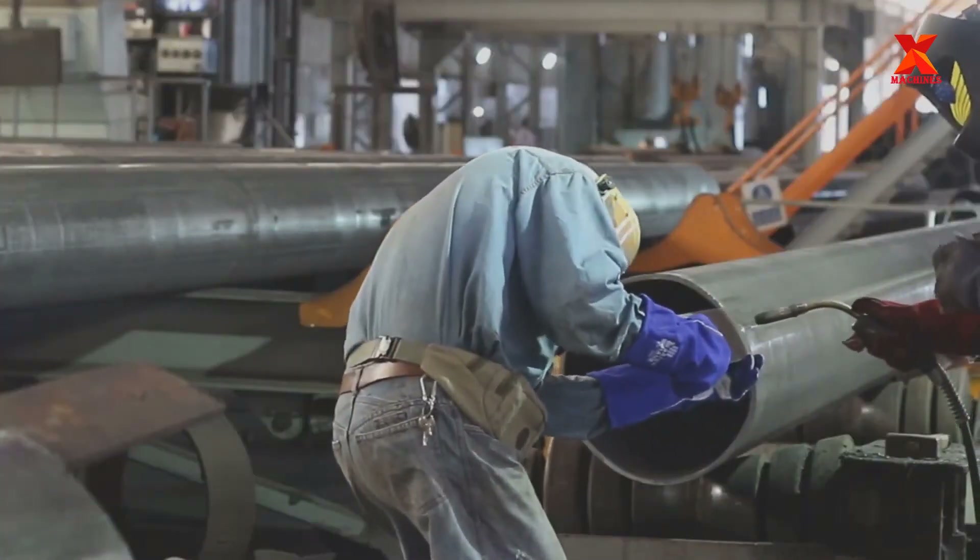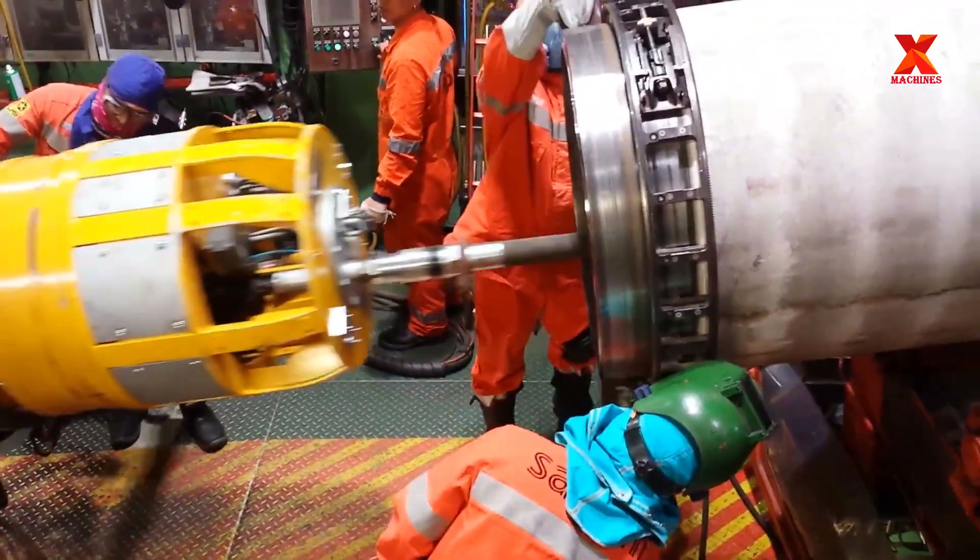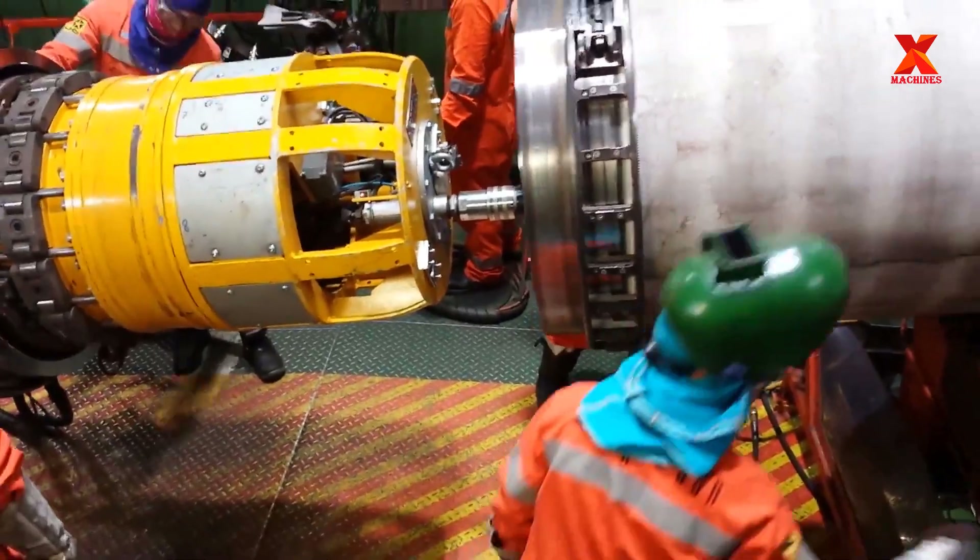In this video, X-Machines will take you to explore in detail the entire process, from production to installation of oil and gas pipelines. Let's see how they did it.